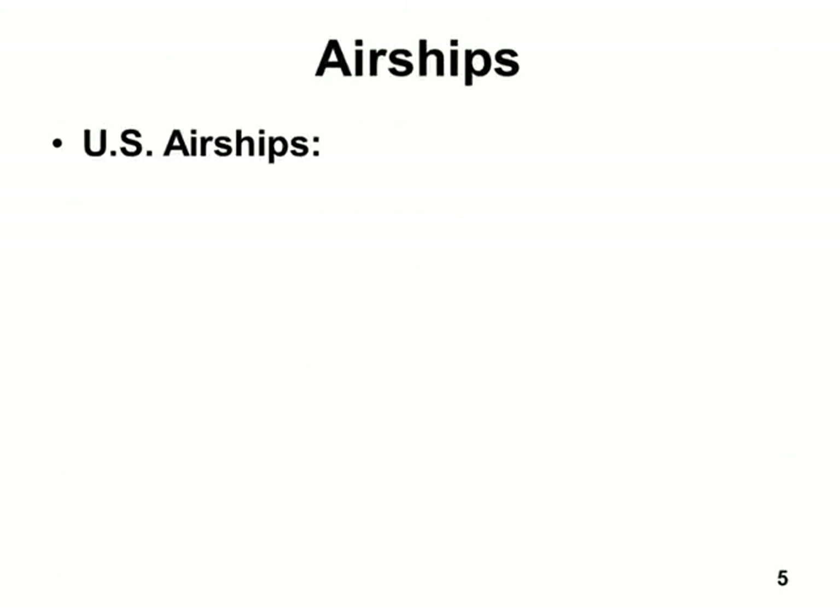Back to airships — airships in the United States. The first airship that the United States military had was the Roma, and it crashed and burned. It had used hydrogen as the lifting gas. One nice thing about the United States is that they had found helium deposits, so we started filling our dirigibles with helium. But we were not very nice — we did not sell our helium to other countries, like Germany. So when they were making Zeppelins in Germany in the 1920s and 1930s, we wouldn't sell them helium, so they had to put hydrogen in them.